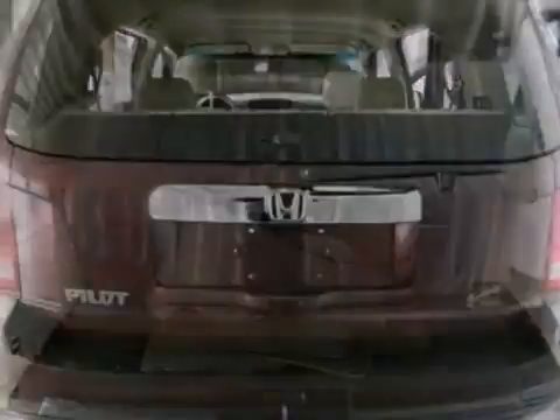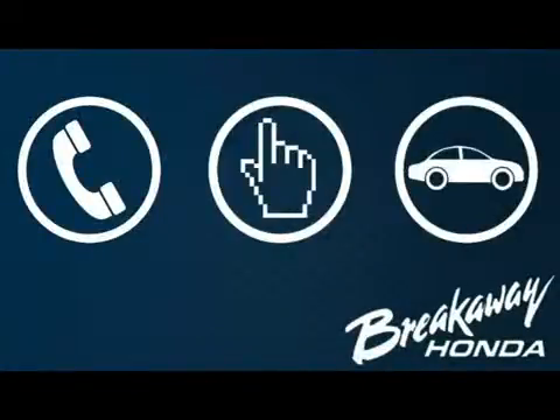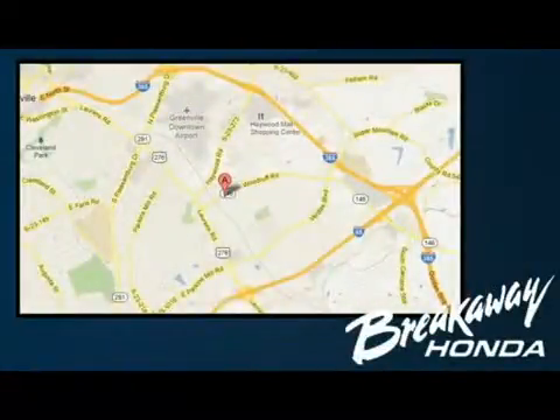It's certified with two warranties. Come in for a test drive. Call, click or stop in today. We're conveniently located at 330 Woodruff Road in Greenville, South Carolina.